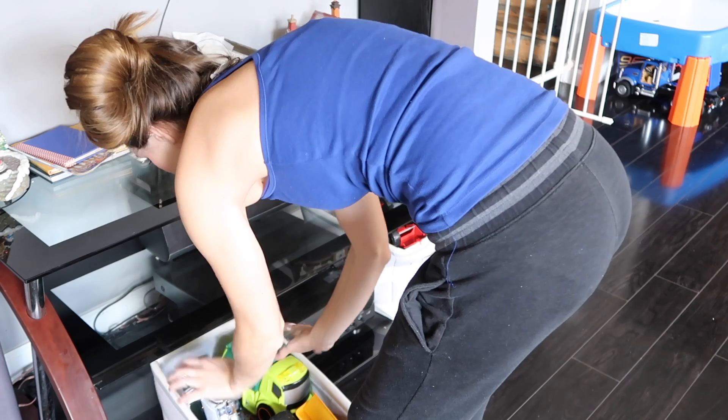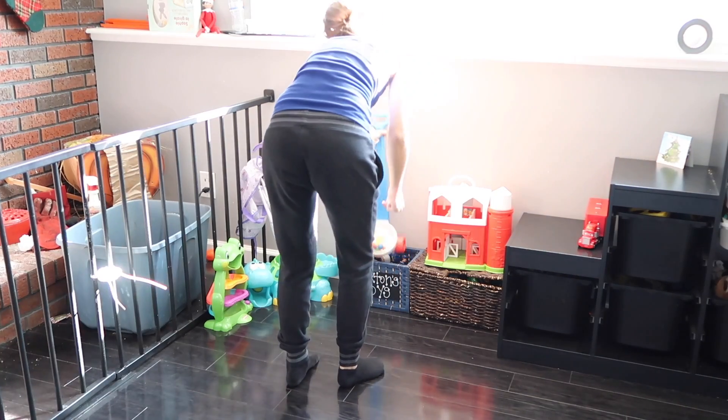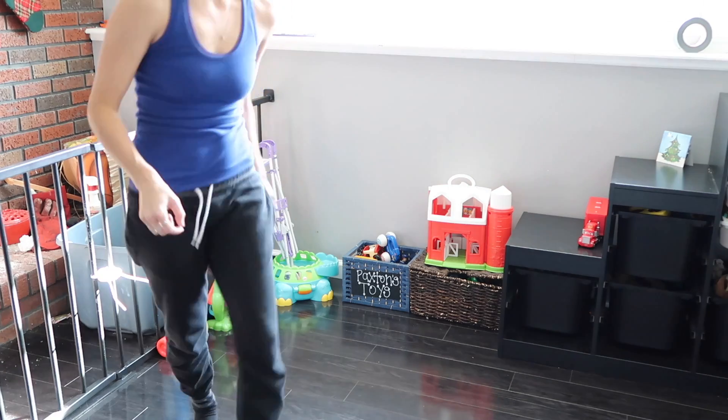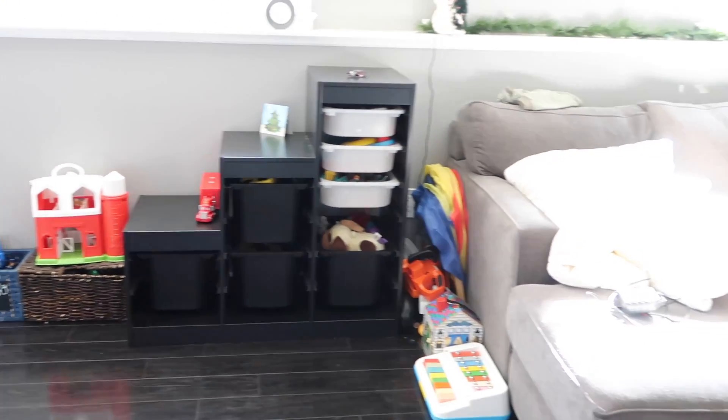If you guys want to see how I organize their toys, I have a video on that — how I organize my toddler's toys. That will be in the iCards if you want to check it out, and I'll also put it in the description. Now the downstairs is pretty much cleaned up.